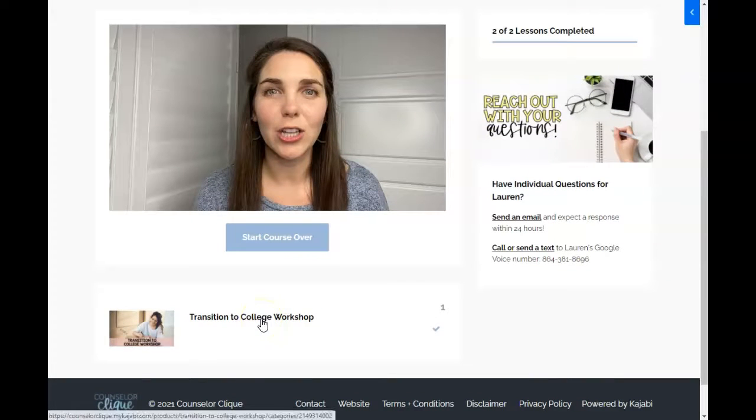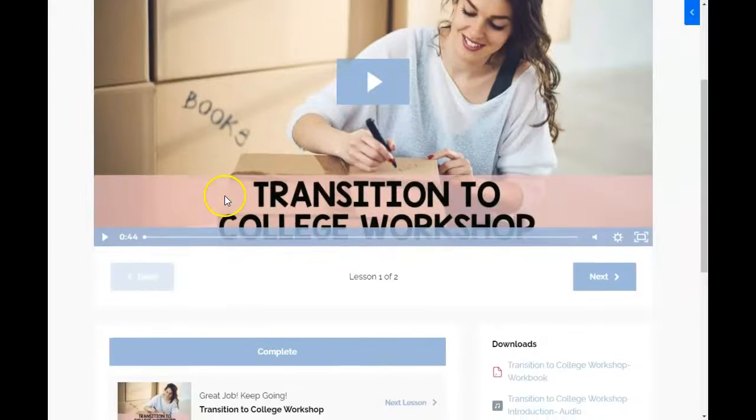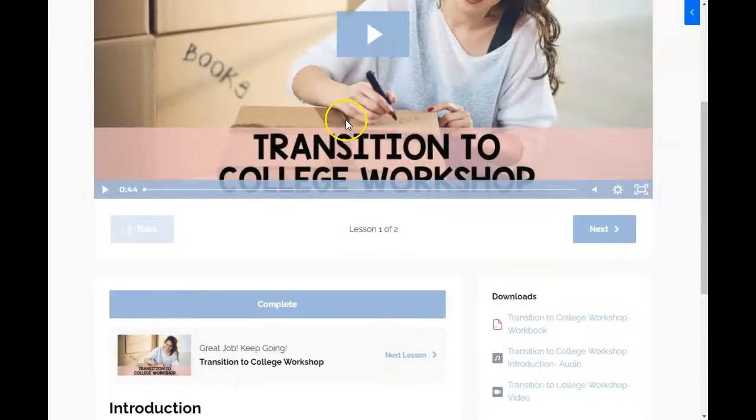You can also click this button to go to a table of contents. Right here you'll see an introduction and then the actual workshop itself. All of these have video, audio, and slide downloads. On the main introduction page, you can download the video, the audio that comes with it, or the workbook.